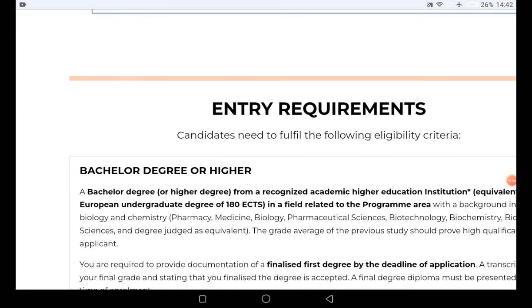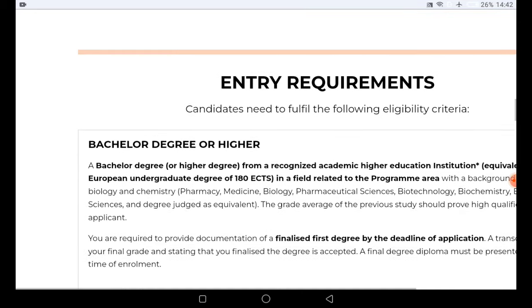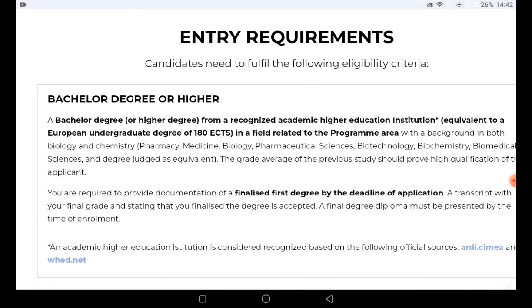The degree must be in a field related to the program area, with a background in both biology and chemistry. The average grade of your previous study should prove high qualification. You are required to provide documentation of your finalized first degree by the application deadline — your transcript with your final grade and total CGPA. A final degree diploma must be present by the time of enrollment.